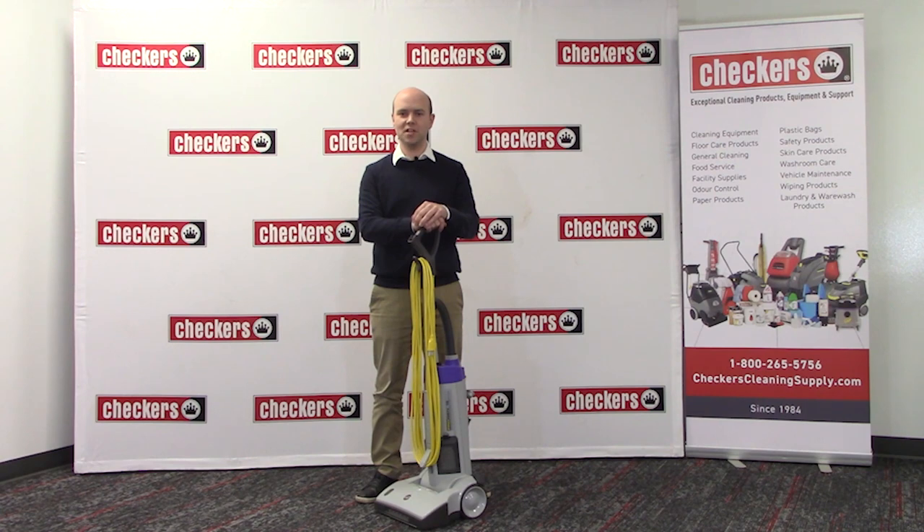Hello, my name is Carl from Checkers Cleaning Supply and we're making it easy to maintain a clean and safe workplace with fast reliable support. Today I would like to introduce to you the Proteam ProGen Upright Vacuum. We carry a number of vacuum manufacturers here at Checkers including Karcher, Proteam, Sanitaire and others, but I'm going to run through a few features that makes this vacuum one of my favorites.